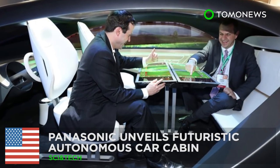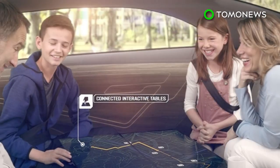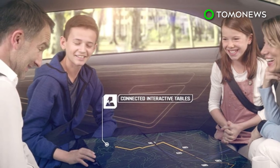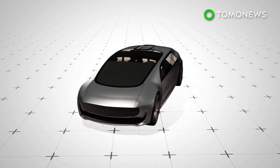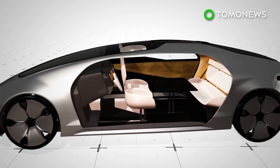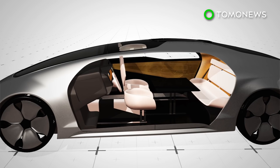Car journeys are going to be so much fun in the future! Tech giant Panasonic has unveiled its futuristic vision for an autonomous car cabin. The Panasonic Autonomous Car Cabin has four seats that can face each other, arranged around a centerpiece interactive digital display system.